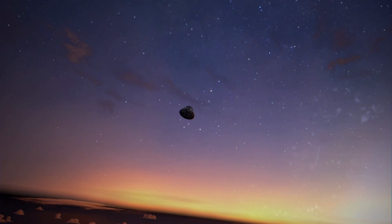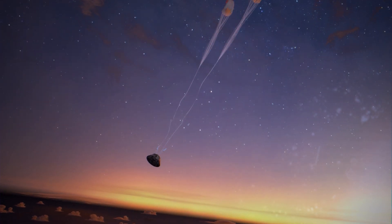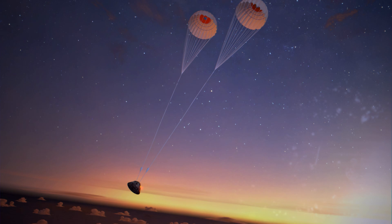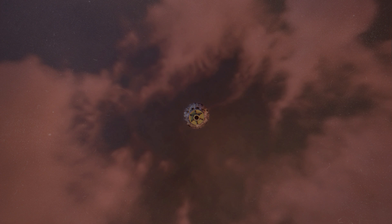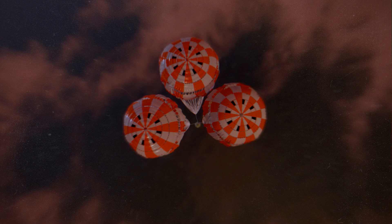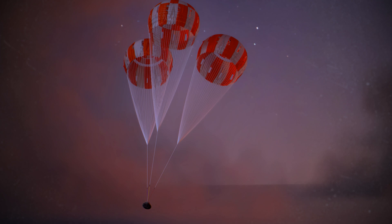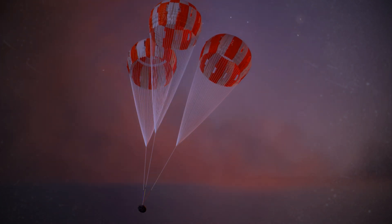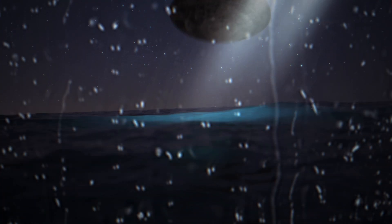To slow its descent, Orion begins a precise deployment sequence of 11 parachutes. Three forward bay cover parachutes first separate the protective thermal cover that sits over the chutes. Two drogues slow and stabilize the crew module, then cut free. Three pilot chutes lift the three main parachutes, deployed at an altitude of 9,000 feet and traveling 130 miles per hour. These chutes slow the crew module to a speed of less than 20 miles per hour. After traveling more than 595,000 nautical miles, Orion splashes down in the Pacific Ocean, about 50 nautical miles from the California coast, just 16 minutes after entering Earth's atmosphere.